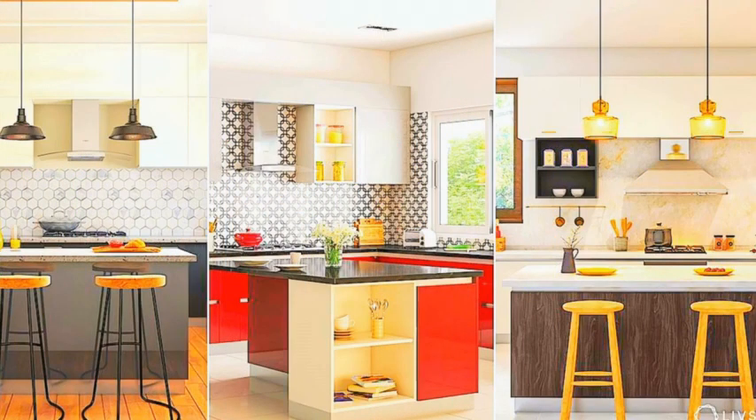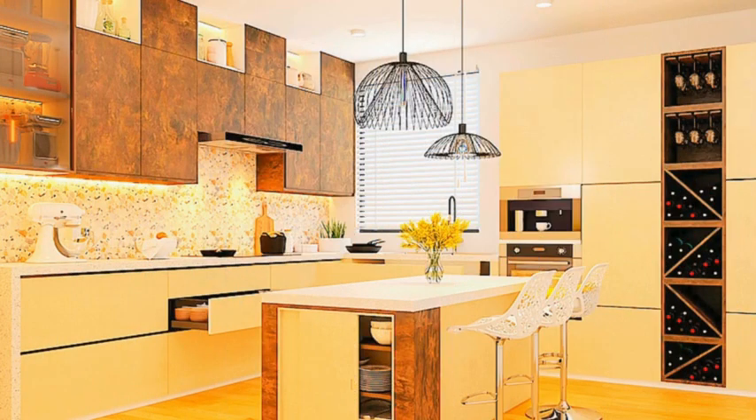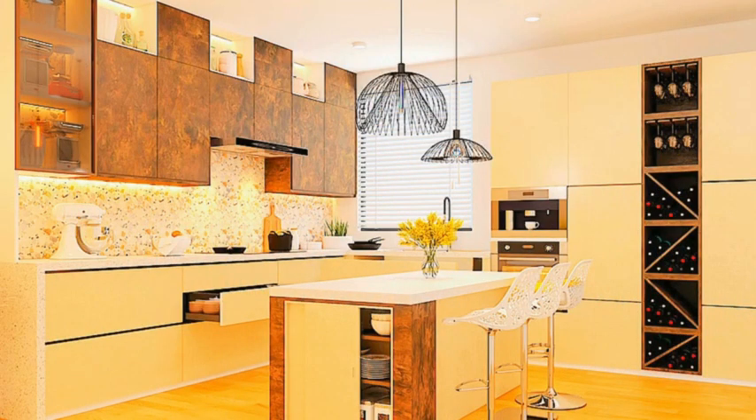Add a backsplash. A stylish backsplash can be a focal point in your kitchen. Choose a material and design that complements your overall theme and protects your walls from splashes and spills. Mix materials and textures — combining different materials like wood, metal, and stone, as well as various textures, adds depth and visual interest to your kitchen decor.